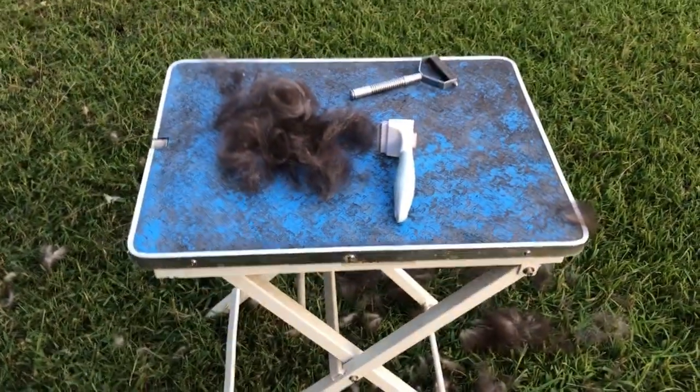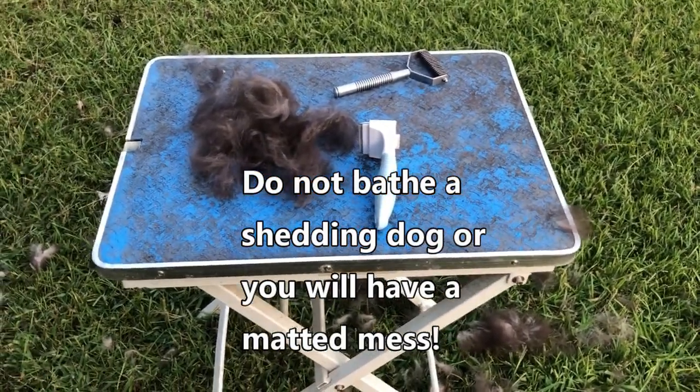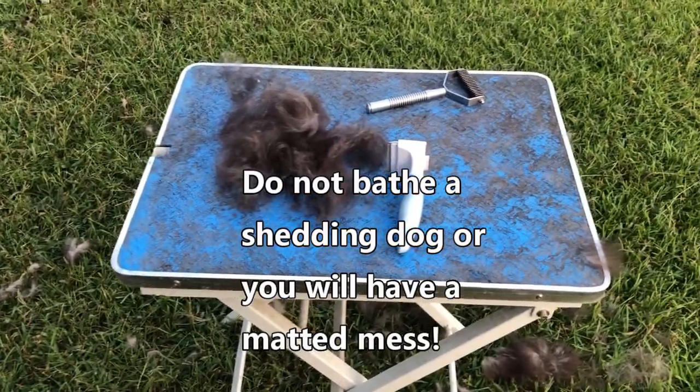I'll do a full video on how to get that coat out. One thing you don't want to do is bathe the dog or you're gonna have matting that will not quit.